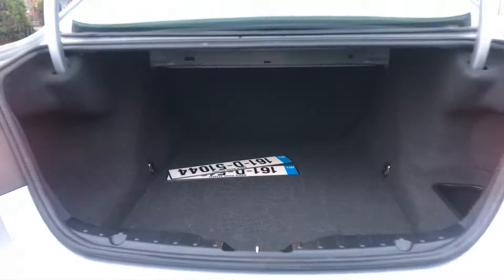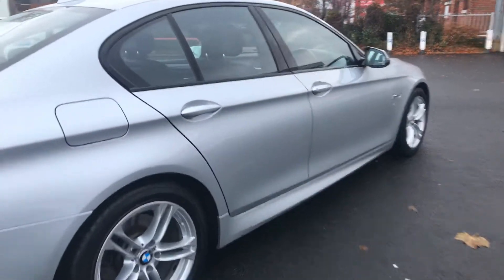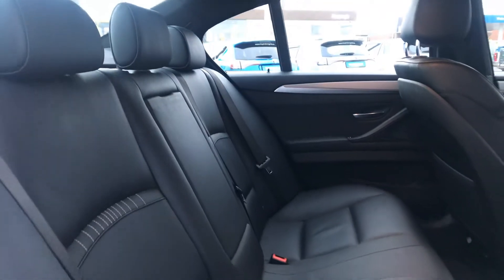It also has LED rear taillights and nice ample boot space. In the back we have nice ample legroom, two isofix child anchor points and a centre armrest.